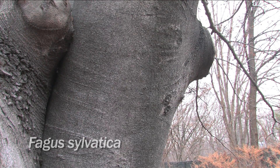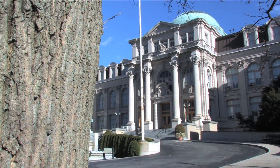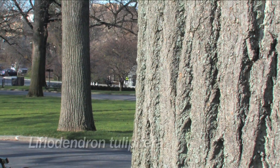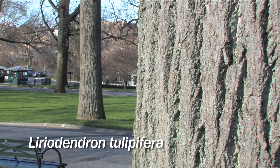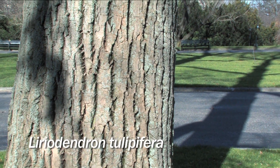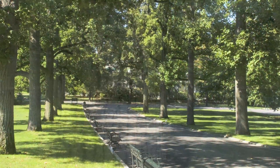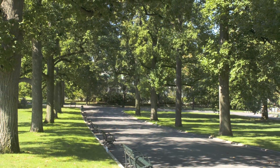One of our most beloved trees at the New York Botanical Garden is Liriodendron tulipifera, the tulip tree. With age, this tree creates vertical fissures all throughout its majestic light brown bark. This tree is best enjoyed in the tulip tree allee in front of the museum building.